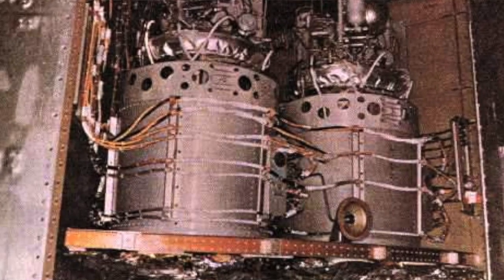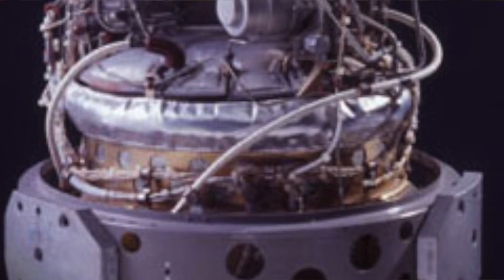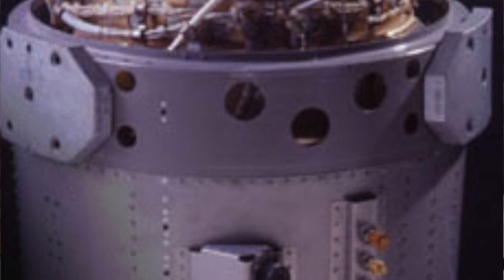AFCs consume hydrogen and oxygen and produce potable water, heat, and electricity. They are among the most efficient fuel cells made, having the potential to reach 70% efficiency.